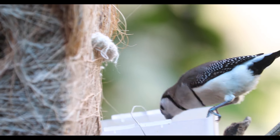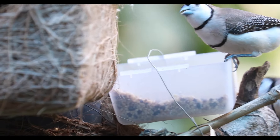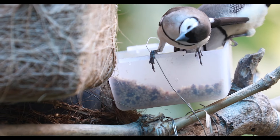This is our Gouldian Finch. The colorful and unique markings are striking. Normally they prefer dry climates.